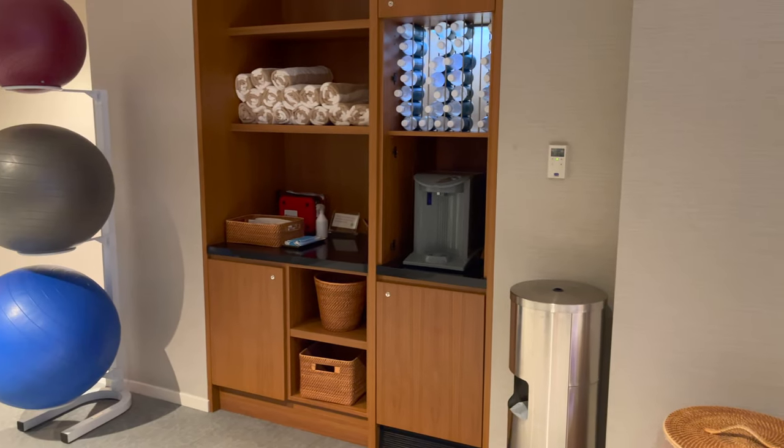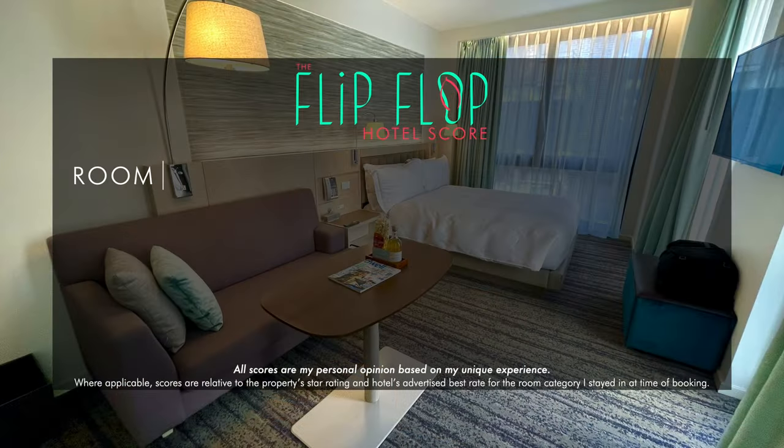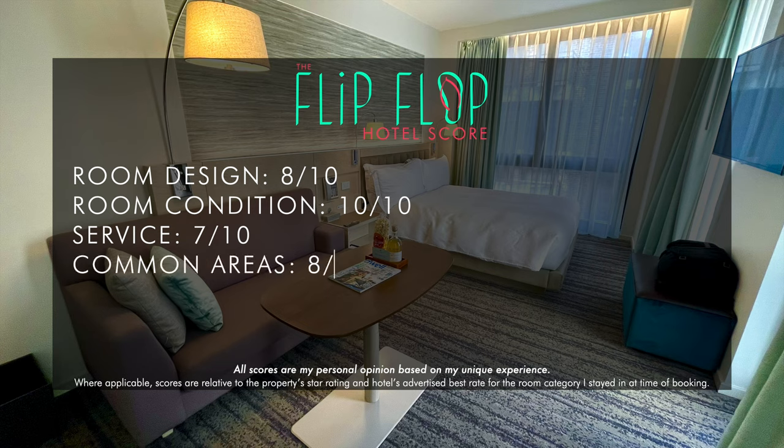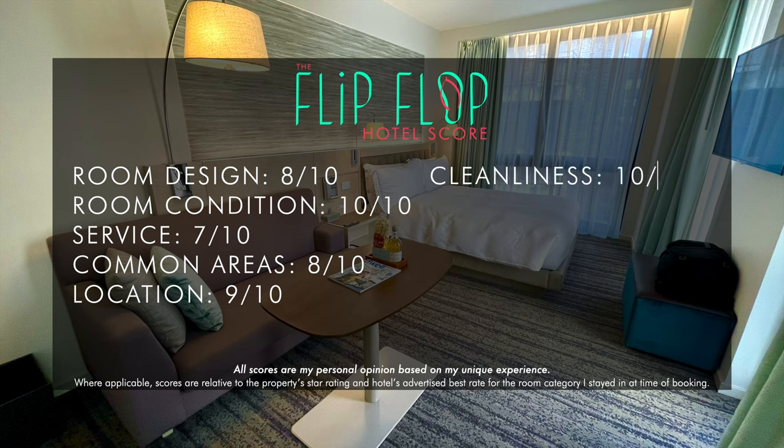Now let's get into the flip-flop score. The room was well laid out with lots of natural light: 8 out of 10. New doesn't always mean like-new condition, but the Park Terrace excelled here: 10 out of 10. There was nothing wrong with the service, but there was nothing that stood out either: 7 out of 10. The common areas were well laid out and comfortable, but I wish the Terrazzo was open for service: 8 out of 10. Location-wise, it's really hard to do much better — Bryan Park is safe, beautiful, and full of life: 9 out of 10. I couldn't fault the cleanliness if I tried: an easy 10.